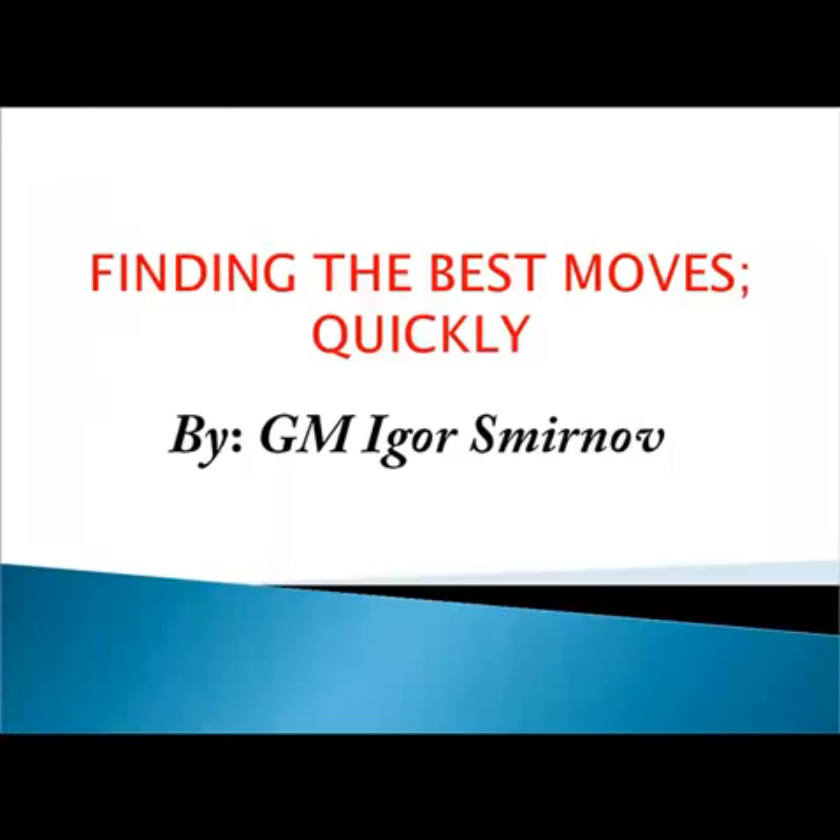Hi everybody, I'm Igor Smirnov, International Grandmaster and a chess coach. This is the lesson: finding the best moves quickly.